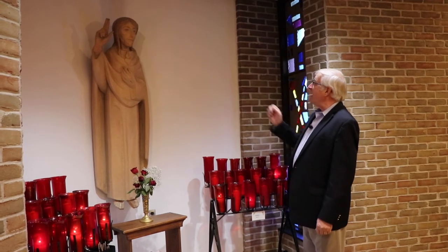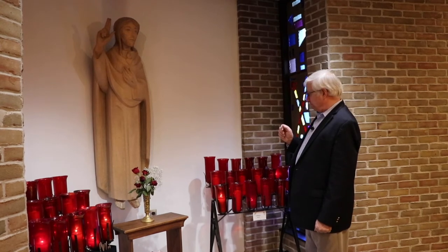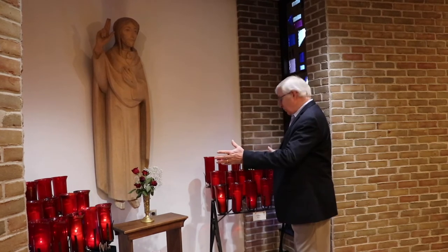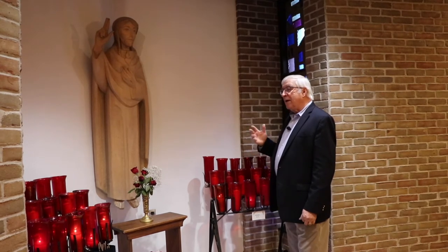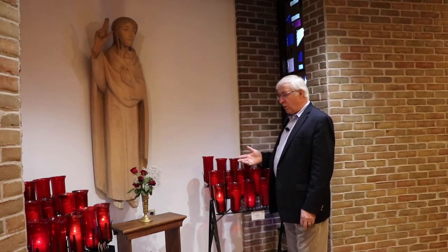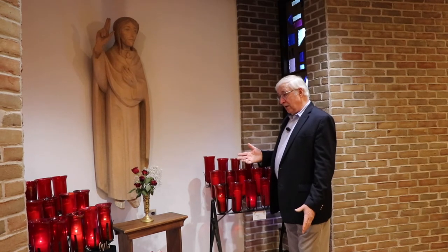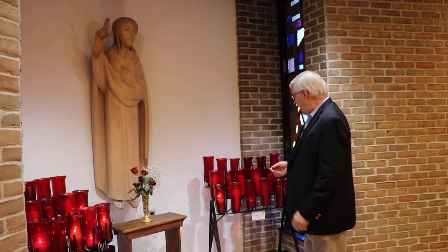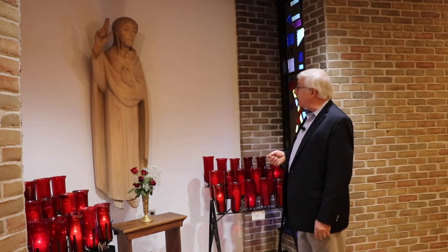Here we have the shrine of the Sacred Heart, and we have votive candles here. Votive candles have to do with making a contribution or a donation. The use of candles comes from our early prayers that were celebrated, like in the catacombs where there was no light, and so they've just come along with us. There is a strong attachment to lighting a candle and prayer.